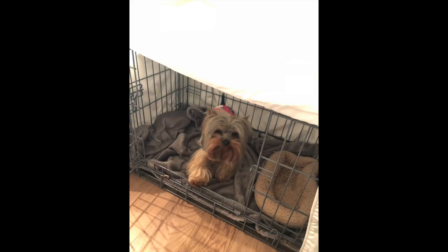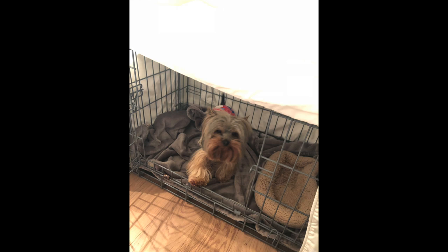Number two: you need to have either some kind of a crate or a pen so that you can actually contain your Yorkie puppy and keep it safe. I had the Iris playpen and I also had the puppy apartment, and they were both amazing.